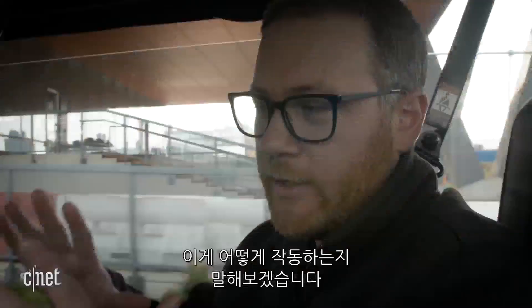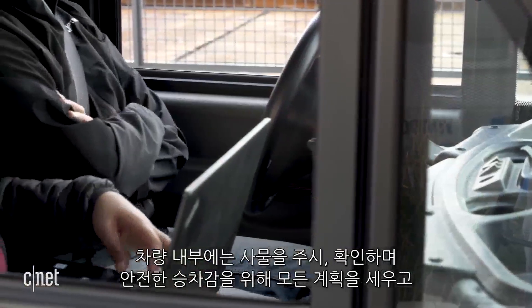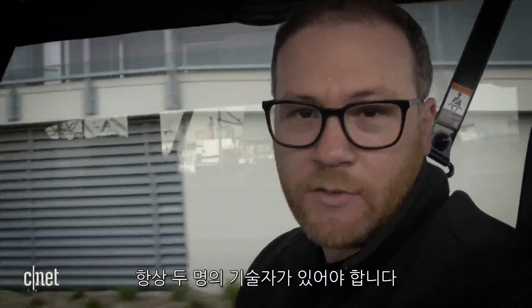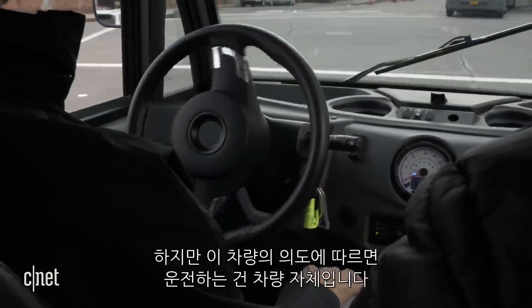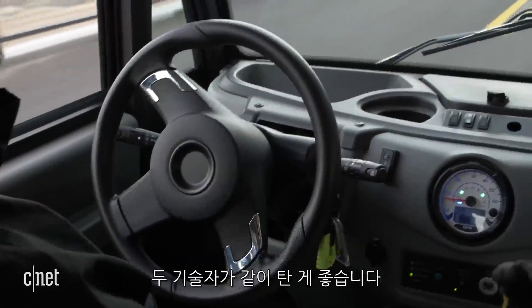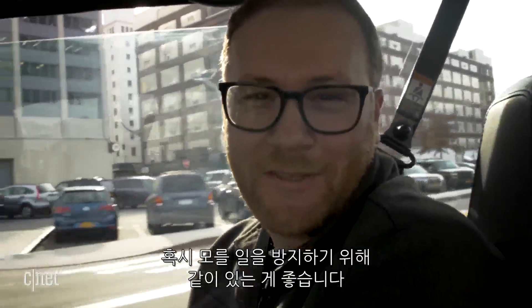Here is how this all works. There are two technicians that have to be inside the vehicle at all times, just to keep their eye on everything and make sure it's a safe ride and everything's going to plan — to monitor the software that drives the vehicle. But for all intents and purposes, the car is driving itself. The computer and the software is driving the car. I'm okay with them being here; I would like that to be an option if things go wrong.